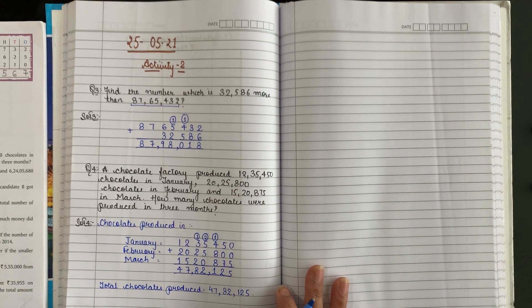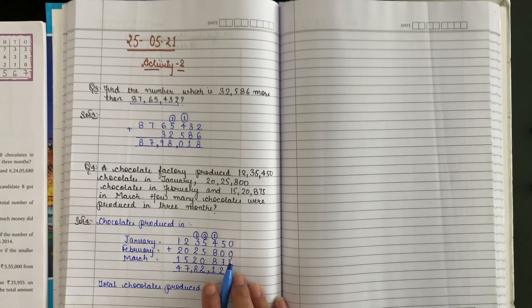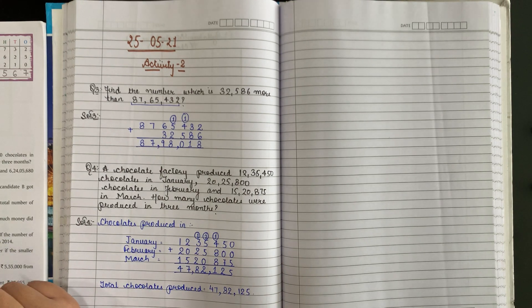This is the total chocolates that were produced during 3 months. Always write the second number from the one side — remember this.